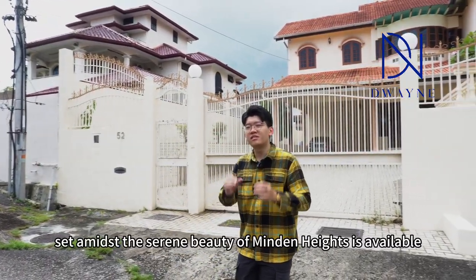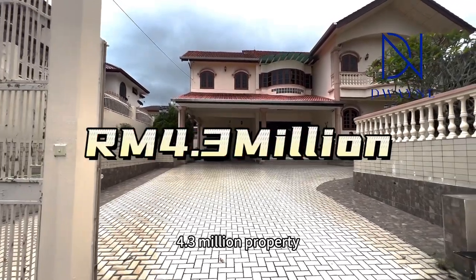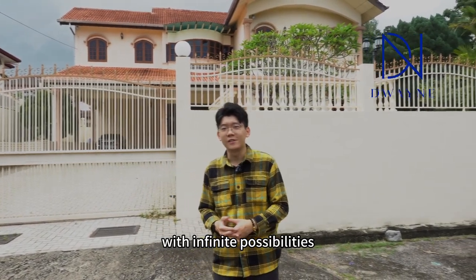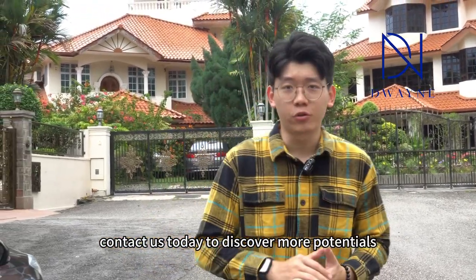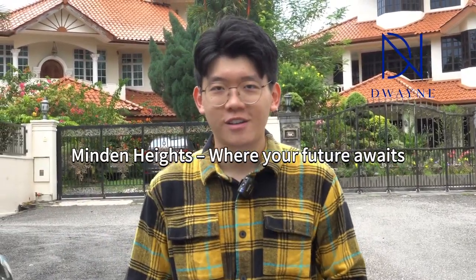This grand bungalow, set amidst the serene beauty of Midden Heights, is available at a remarkable 4.3 million — a property with infinite possibility. Don't miss out on this opportunity to transform this exquisite property into your dream home. Contact us today to discover more of the potential and possibilities of Midden Heights, where the future awaits. I'll see you soon.